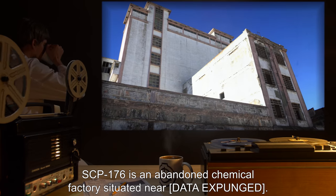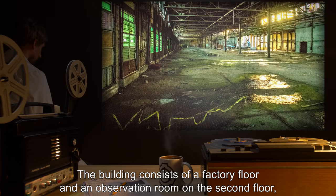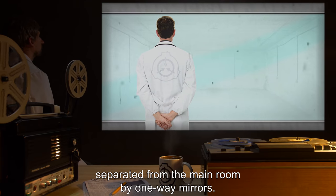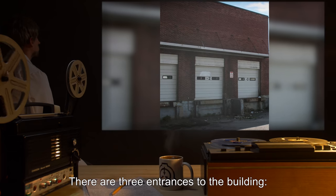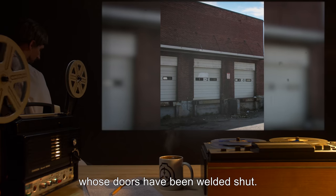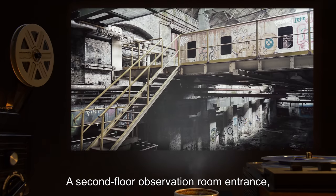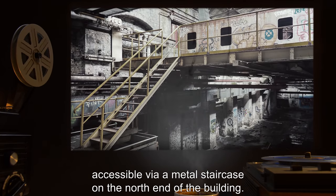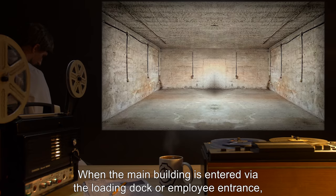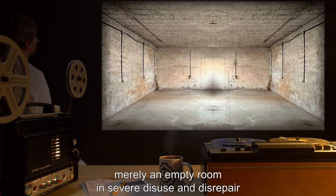Description: SCP-176 is an abandoned chemical factory situated near [DATA EXPUNGED]. The building consists of a factory floor and an observation room on the second floor, separated from the main room by one-way mirrors. There are three entrances: a three-bay loading dock whose doors have been welded shut, a ground floor employee entrance, and a second floor observation room entrance accessible via a metal staircase on the north end of the building. When the main building is entered via the loading dock or employee entrance, no anomalies are observed — merely an empty room in severe disuse and disrepair.